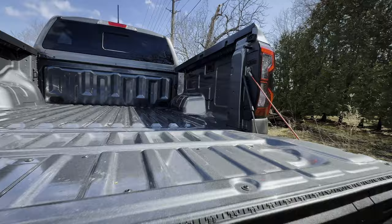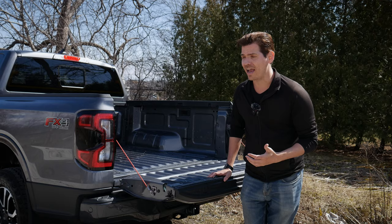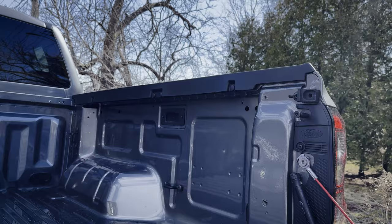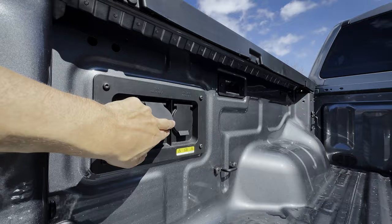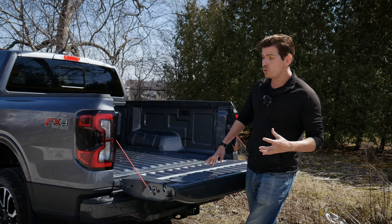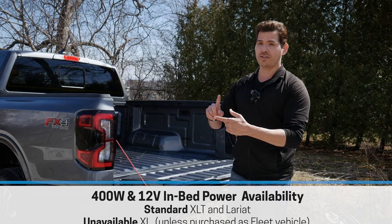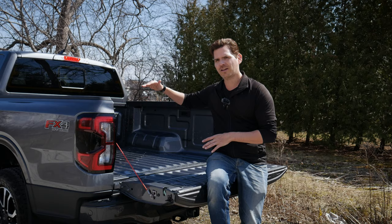The bed on this one is completely naked, though you have the option for a drop-in or spray-in bed liner from the factory — though aftermarket Line-X is recommended as it's about twice as thick with a lifetime warranty. Along the left side of the bed you've got a 180-watt 12-volt power point and a 400-watt wall plug. There are also various tonneau cover options available, with the trifold hard top being the most popular.